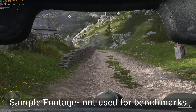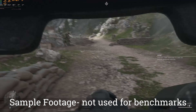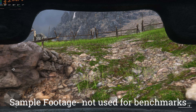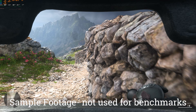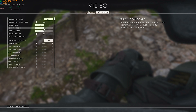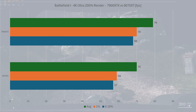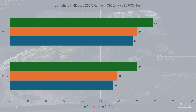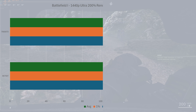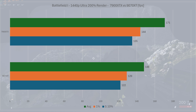Let's move on to Battlefield 1. This is an older game, but one I enjoy playing. It doesn't have ray tracing support and has a hard frame cap of 200. Under normal circumstances at 4K maxed out settings, both cards constantly hit that limit, so I set the render resolution to 200%. With that, the 7900 XTX averaged 79 FPS whereas the 9070 XT did 70. 1% and 0.1% lows also scaled similarly. At 1440p, the difference became 16%, but both cards produced well above 120 FPS on average.